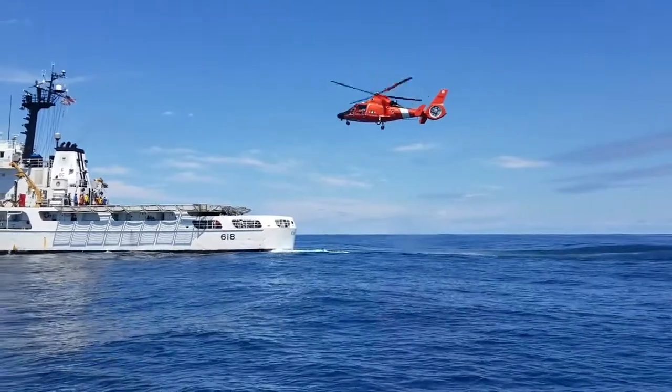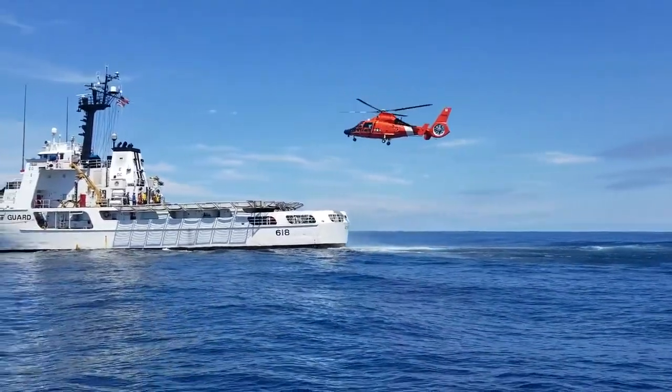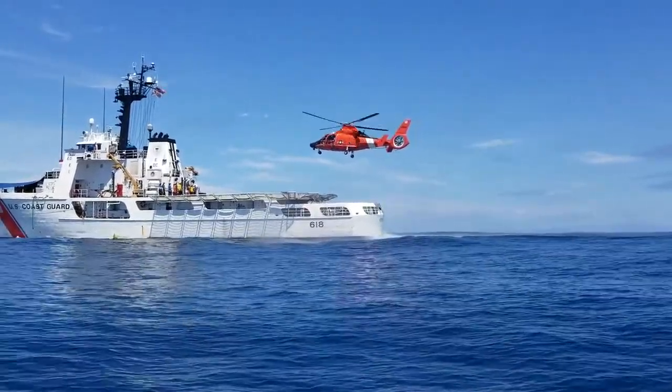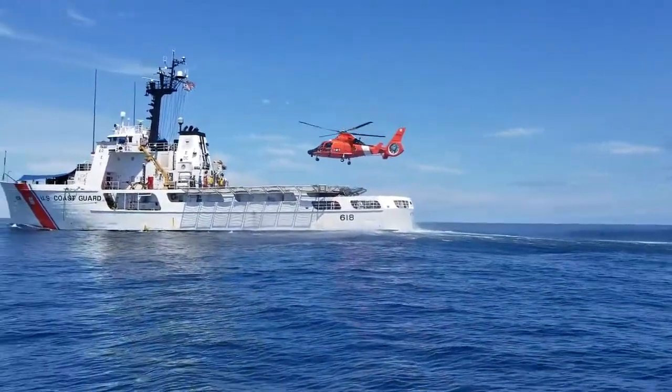This is Active's Flight Deck, where we launch HH-65 Dolphin and Hitron helicopters, as well as our UAS Unmanned Aviation System. Last summer, Coast Guard Cutter Active was the first 210 in the fleet to pilot the new UASs.